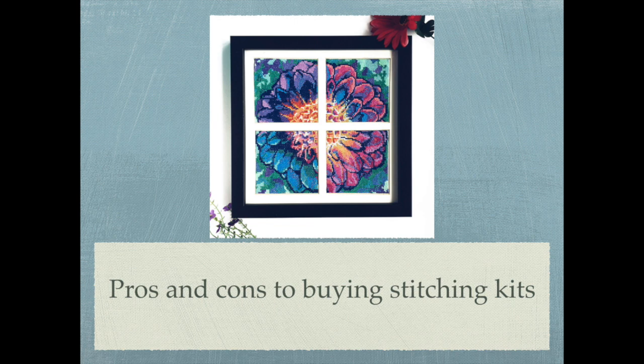Hi there, this is Dana. In this short video I'm going to go over the pros and cons to buying stitching kits, as recently I've been asked quite a few times about purchasing kits and I thought I would give you some information about the pros and the cons of both options.